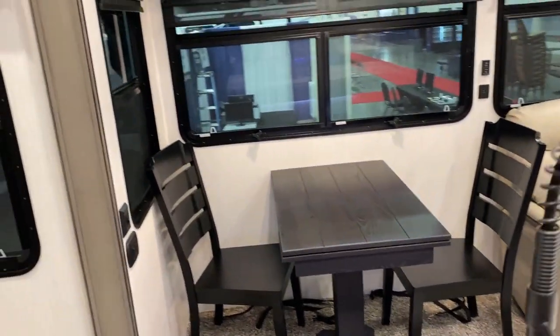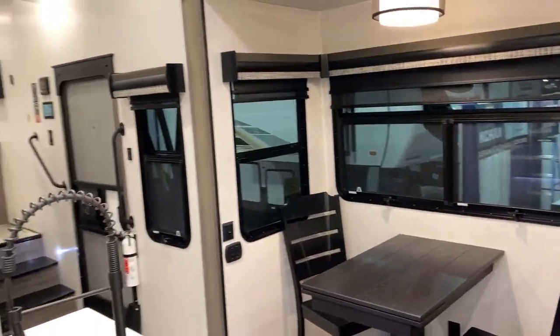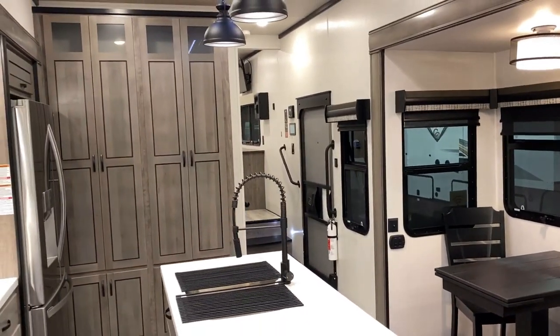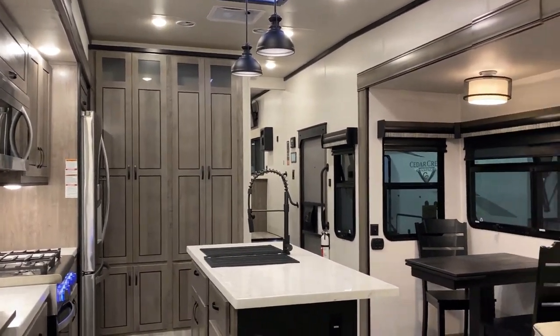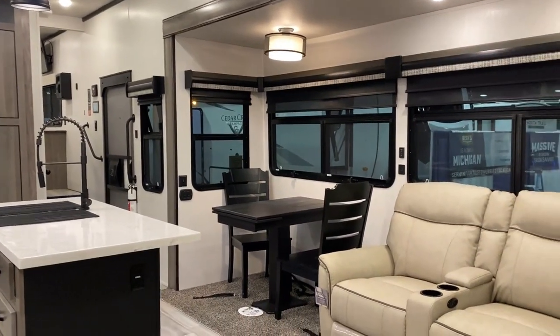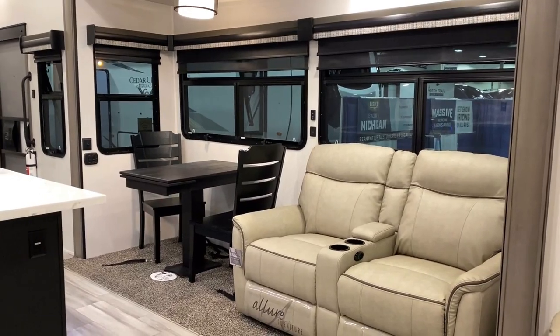Perhaps what I'll do this summer is get a bunch of these big RVs right next to one another and say, 'all right, let's duke it out — let's kick on the air and see which one is actually the quietest and gets the most airflow.' For now, what I can tell you is that between their air system and their insulation package, it's going to be plenty effective and comfortable.